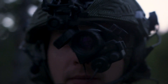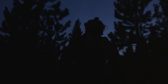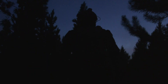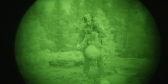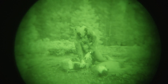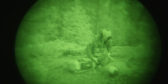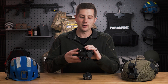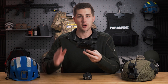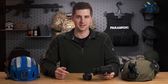Like I said at the beginning, night vision is not something you need on a TEMS or SAR team — it's not even close to the top of your must-have equipment list. That said, it can supplement what you're able to do as a special operations team and give you one more capability to bring to the table. If you have any questions about night vision or anything from this video, or if you disagree with a point I made, please leave them in the comments below and I'll see you next time.